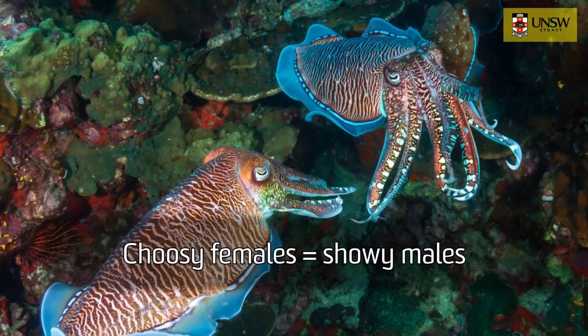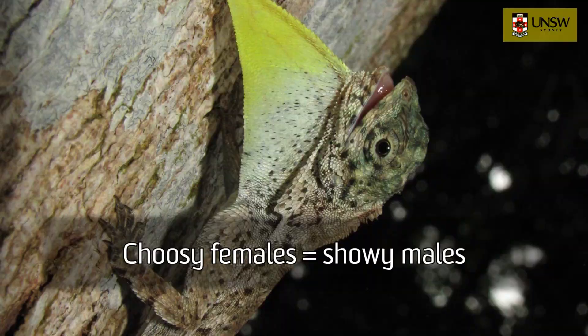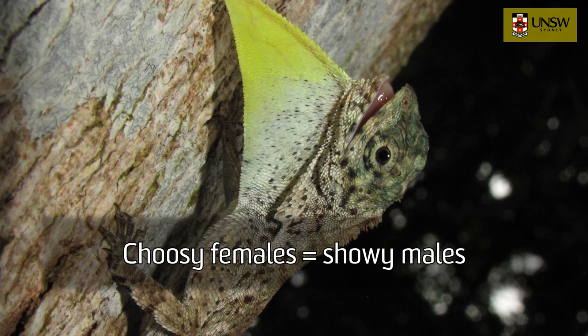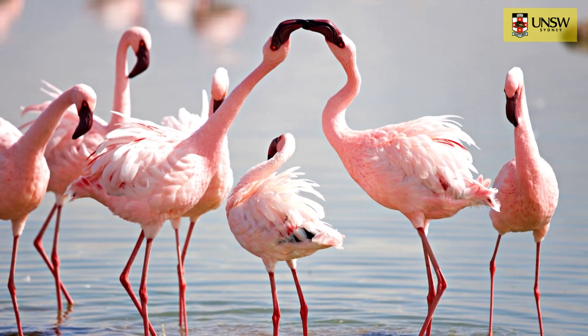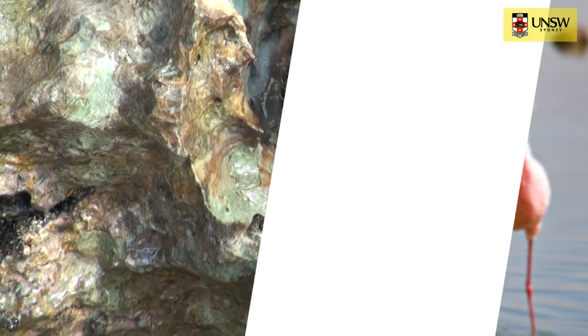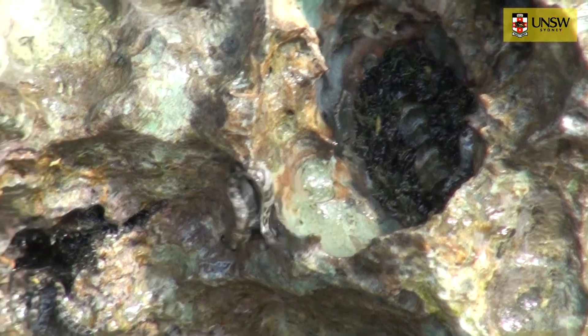Females becoming increasingly choosy with which males to mate with, and males having to evolve large ornaments, or extravagant behaviour such as courtship, to try and entice females to mate with them and not some other male. And we can see this in the amphibious blennies.